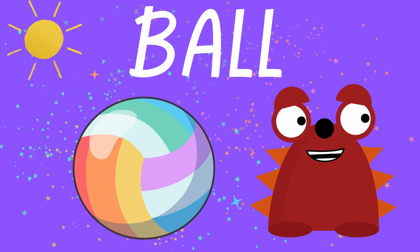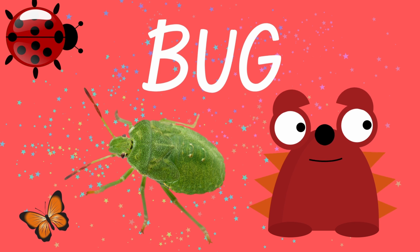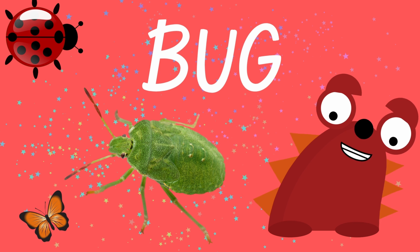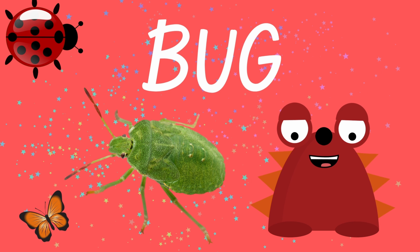And finally, the last word of the day is — what is it? Do you know? Look, we have three that are the same kind. They live in plants and they love to eat them too. What is it? It's a bug. Wow. Repeat after me. Bug.